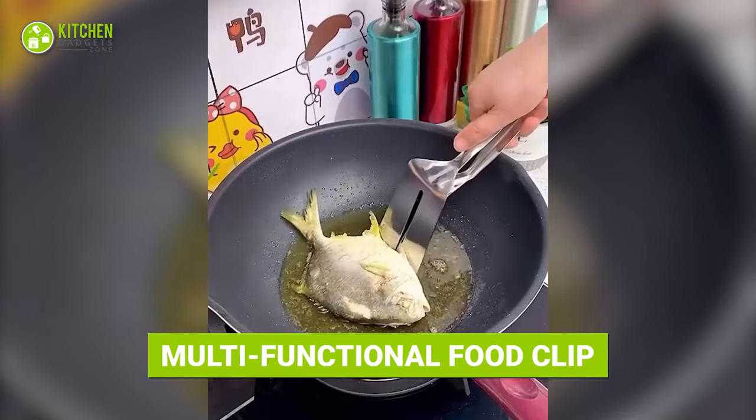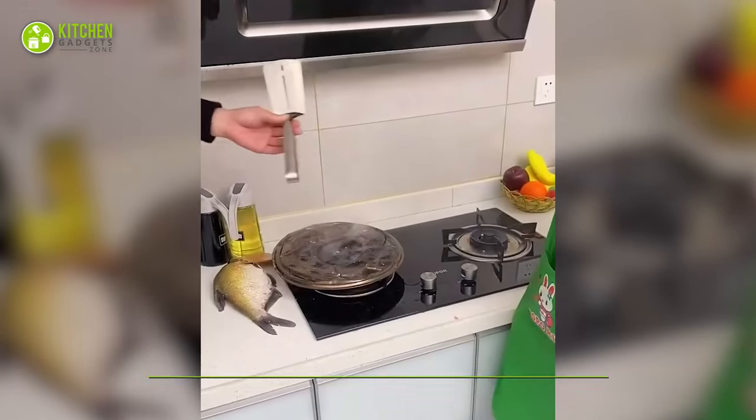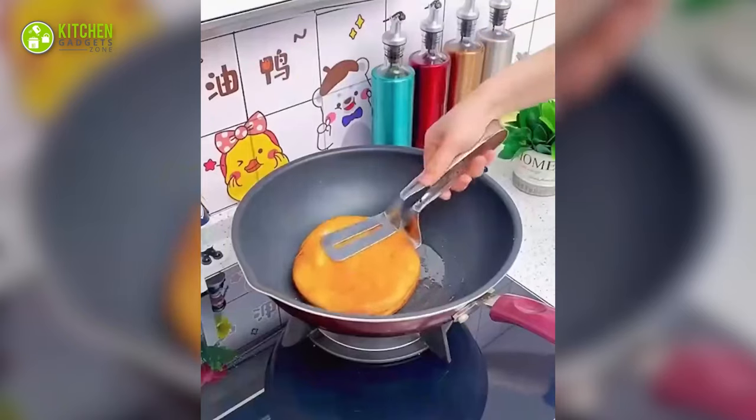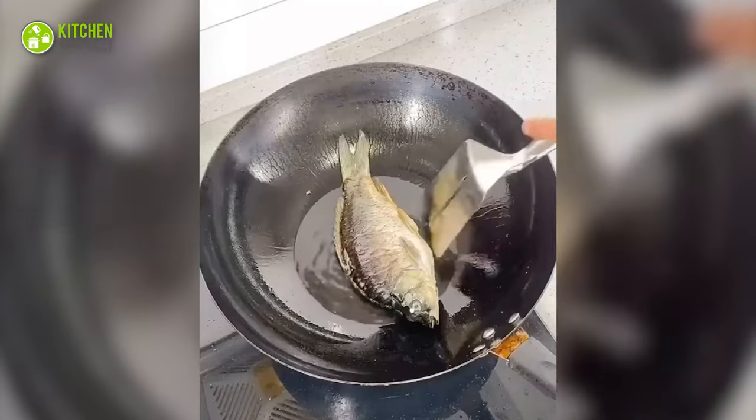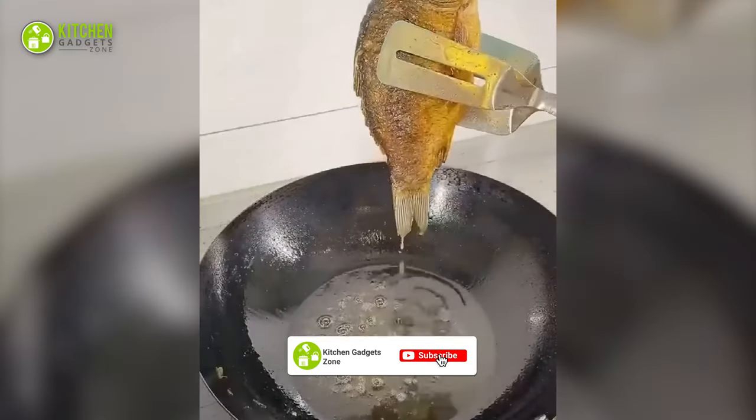Fry a whole fish and turn it delicately with this multifunctional flipper. This stainless steel tool is a cross between a slotted spatula and kitchen tongs. Just grip the fish with it and flip it carefully without messing up the flesh of the fish.